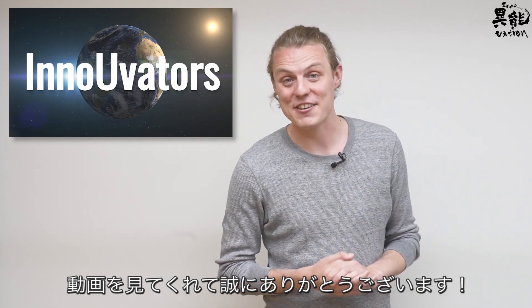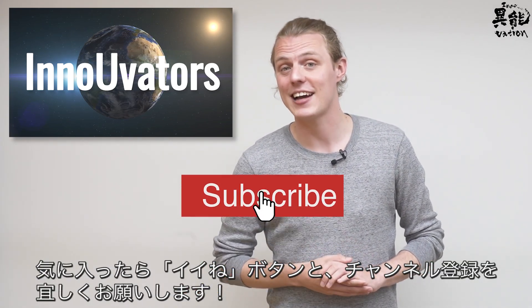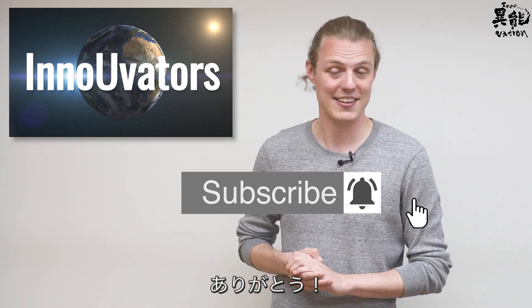Thank you very much for watching today's Innovators video. If you enjoyed this video, leave a like and consider subscribing. Thank you again.